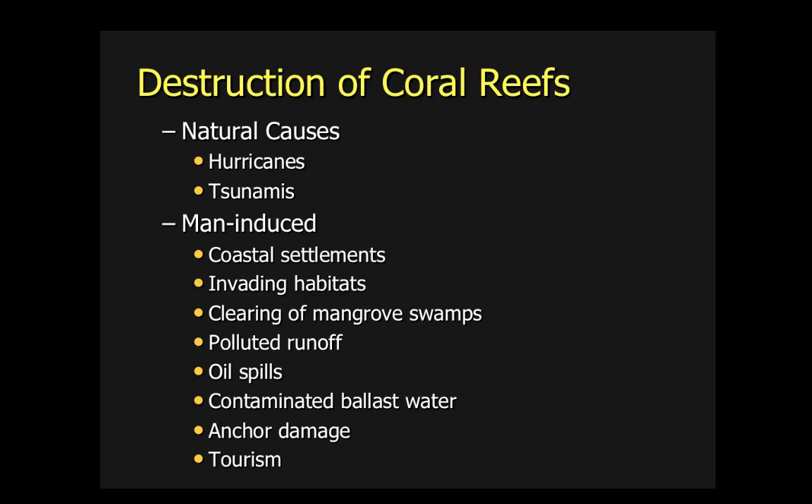Let's talk about the natural causes first. Hurricanes are devastating to coral reefs; however, it's a natural cycle to kind of clean out the corals and the rubble, and allows for new coral to grow on top of the old. Tsunamis can wipe an entire coral reef out with one major tsunami event, kind of like what happened with Japan and Sumatra.